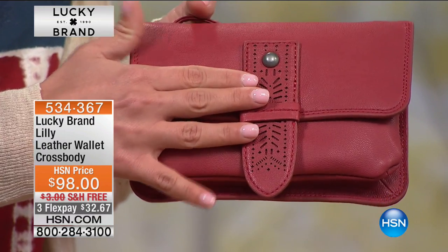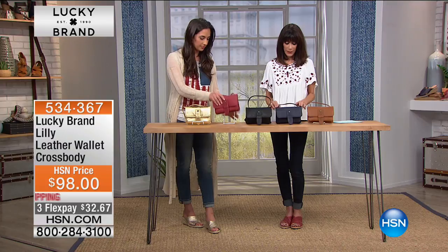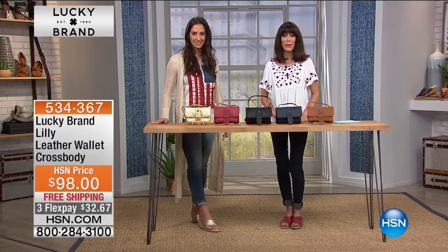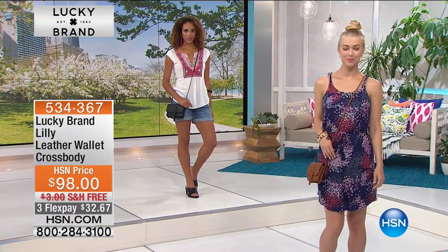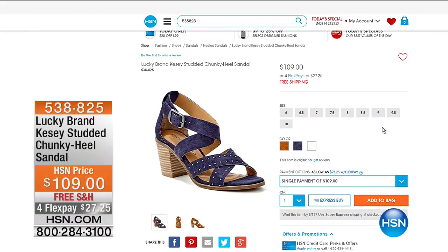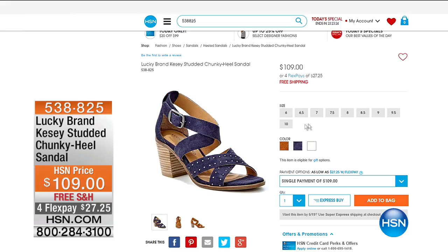Beautiful antiqued hardware — not too shiny — and on top you have the little Lucky brand logo. A lot of attention to detail. Definitely stay here because we have so many phenomenal values at HSN.com. Here is another great sandal — the Kessie studded chunky heel sandal at $109, free shipping, four flex pay, and five on your HSN card. Great detail with little studs across the front, in three color choices: cafe, Moroccan blue, and sand shell.